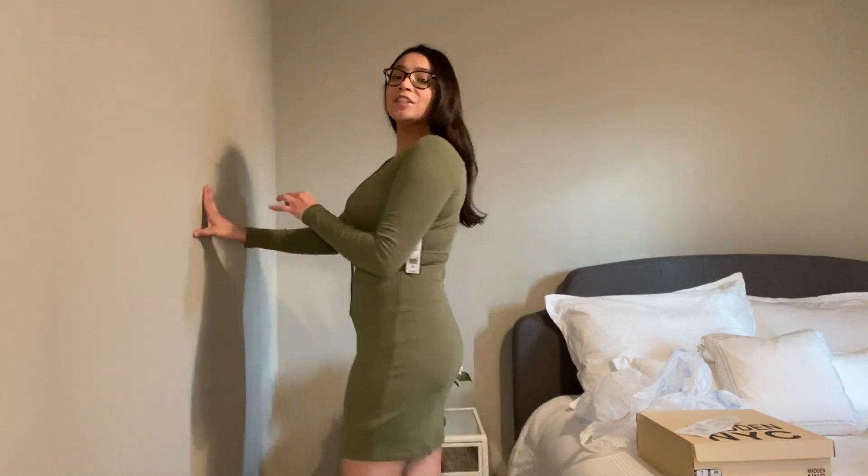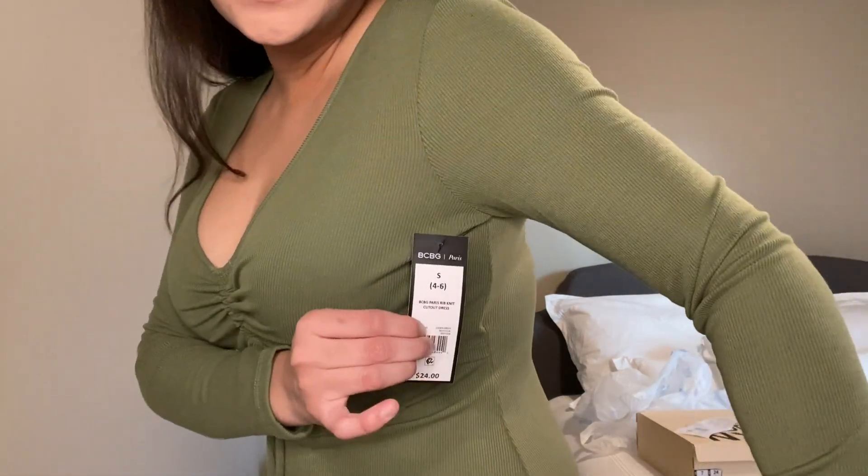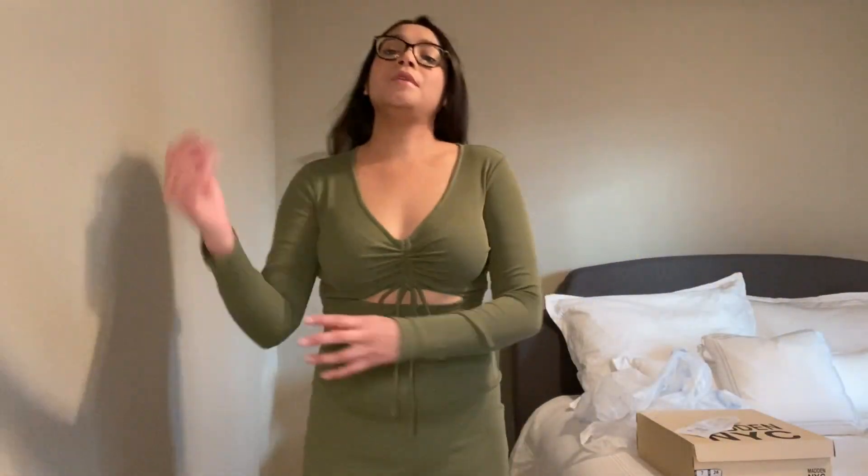Oh my gosh you guys — Zara who? Come on, look at this! $10 for this dress and it's not too short, it's not too long. It is just absolutely gorgeous. I got a small. I will say I have noticed some of the clothes at Walmart do tend to run a little bit bigger, so I tend to get smaller sizes sometimes. I will need some Spanx but nonetheless, super cute.